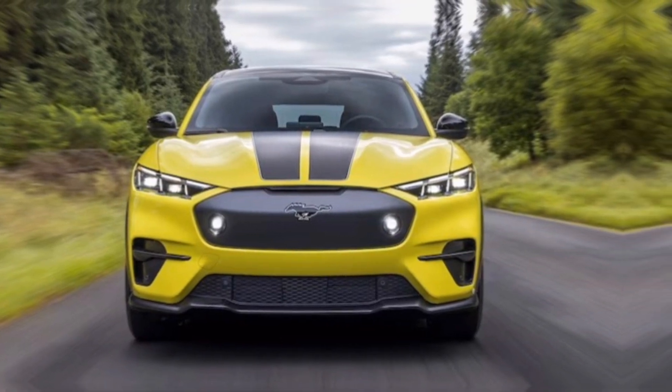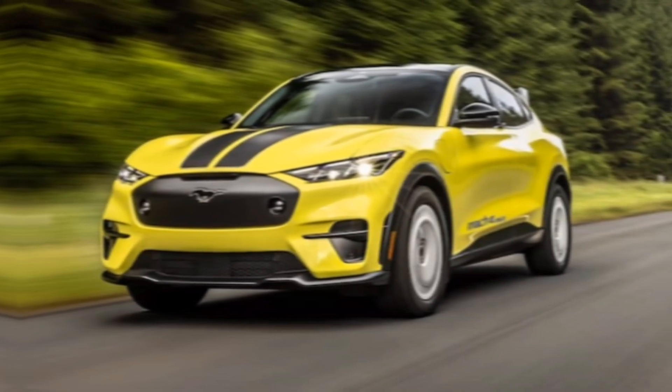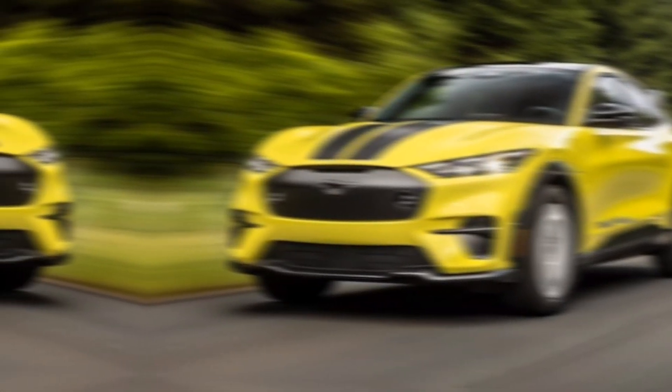Thanks for joining me on this exploration of the 2024 Mustang Mach-E. If you have any questions about this electric muscle car, leave a comment below, and don't forget to like and subscribe for more exciting car content.